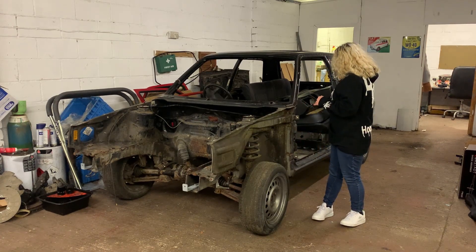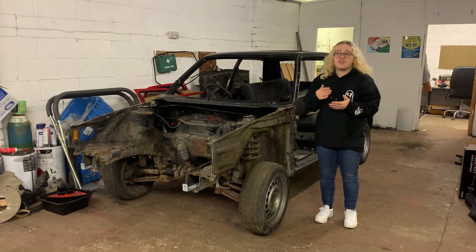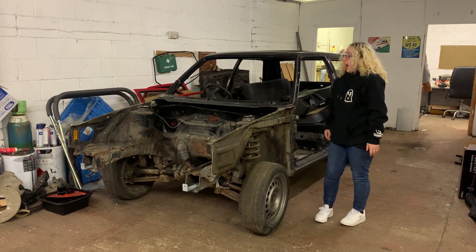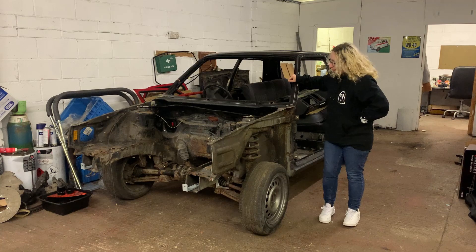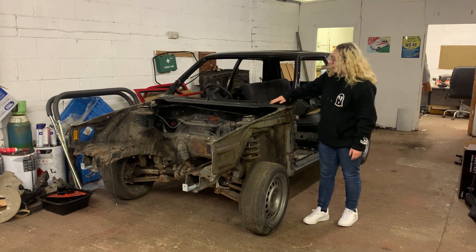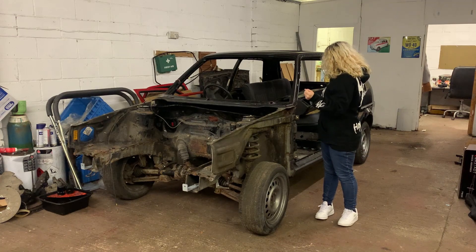Everything - the garage, the Golf, all the spares - he wanted to charge me two grand for all of that. I was like, I'd be stupid not to - just get it, and if it becomes too much I can always sell it on. A lot of people watching are probably thinking the garage alone would be worth more than that somewhere else. So I think I would have been absolutely insane to say no, and I'm very fortunate that I managed to get this.